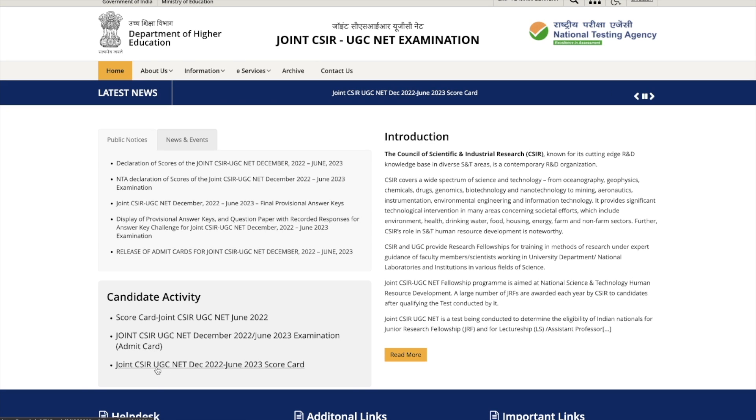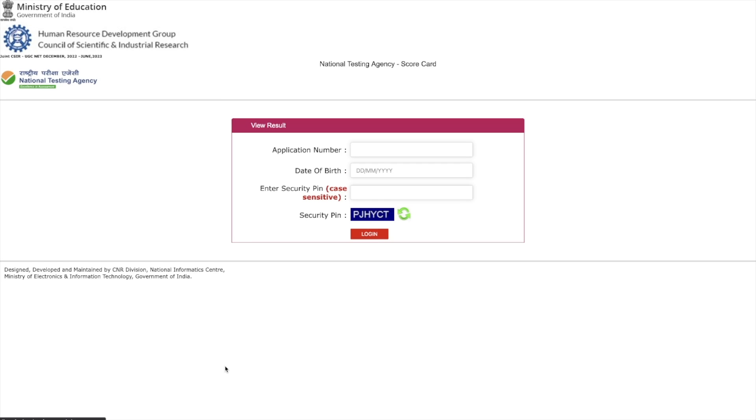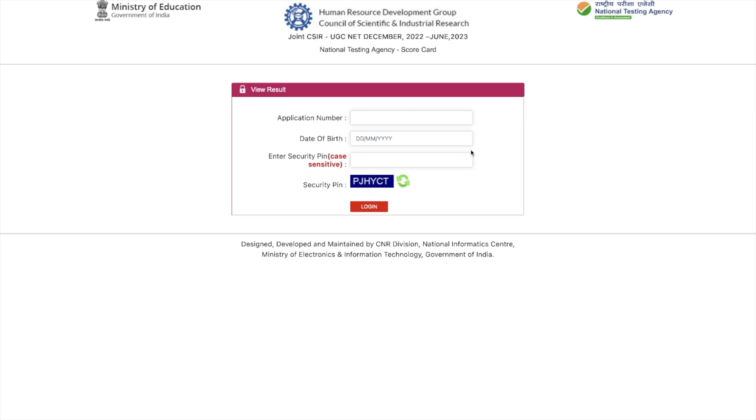All you have to do is go to the third link which says joint CSIR UGC Net December 2022, June 2023 scorecard. Once you click on this, you will be taken to another page where you have to log in using your application number, date of birth, and the captcha code. Once you fill all these three things and log in, you will be able to see your result — that is your scorecard.